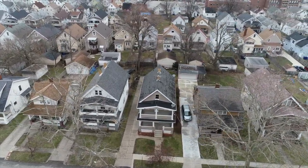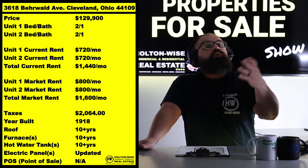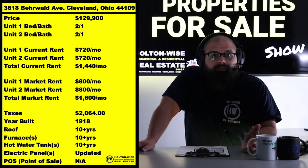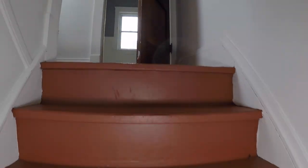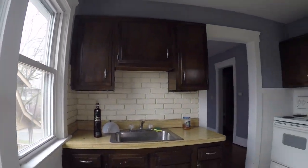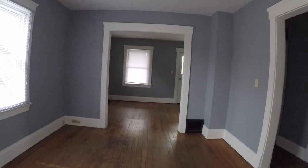If you have done any research on this business or watched some of the shows we have here on Holton Wise TV, like the Tenants from Hell show, you would know that as landlords, turnovers in multifamily C-grade properties in Cleveland are going to be a part of your life. In my opinion, the landlord that is trying to chase pennies is missing dollars because they're going to lose more money by creating artificial turnovers. That's why we've left the rents at $720, but there is room for improvement.